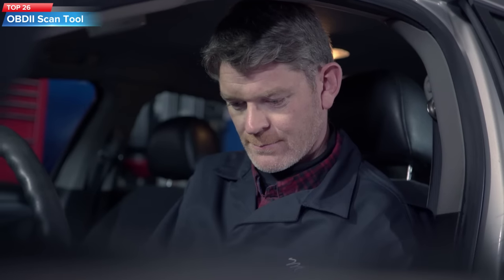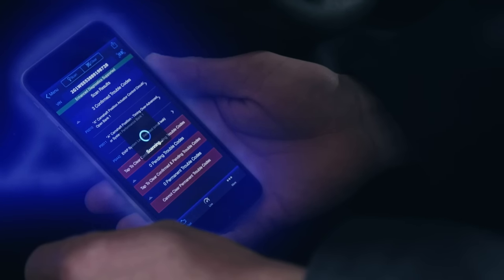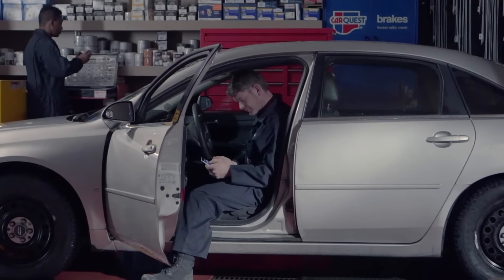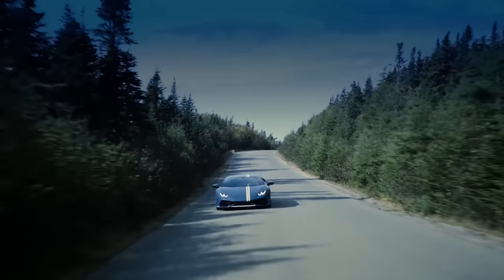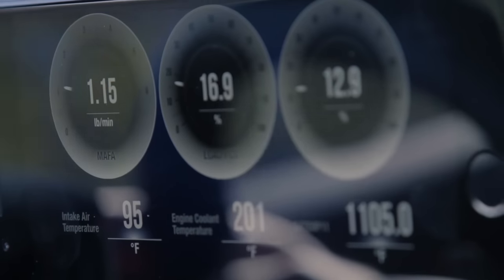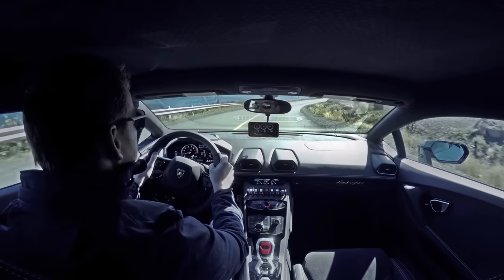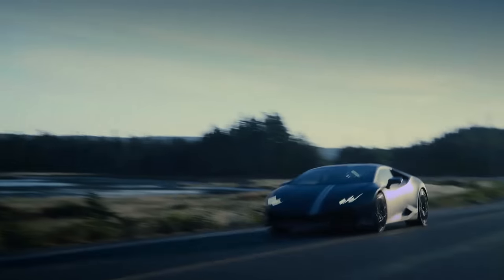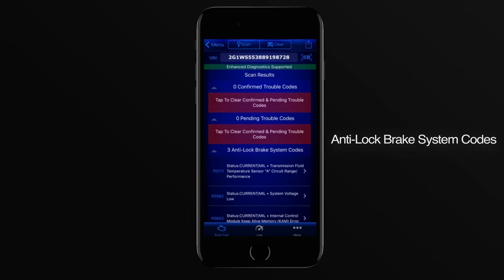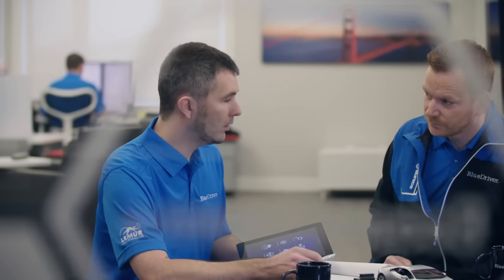Top 26: The BlueDriver Bluetooth Pro OBD2 Car Diagnostic Scan Tool is a versatile and easy-to-use tool that allows you to diagnose and fix car problems using your iPhone or Android device. It reads and clears check engine codes, performs live data monitoring, and provides a comprehensive database of over 6.6 million verified fixes for specific codes. Its compact design, freeze frame data, and smog check readiness make it easy to pinpoint the root cause of car problems.